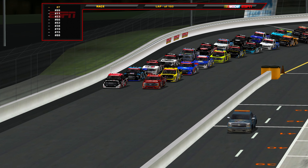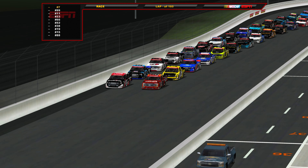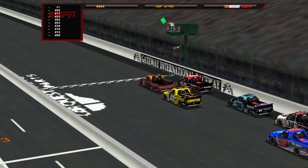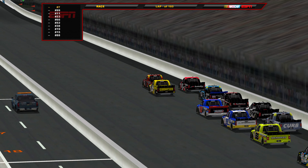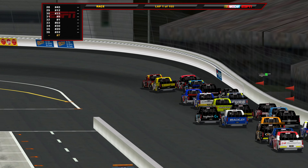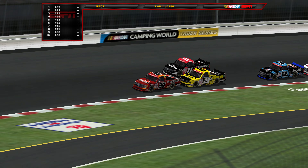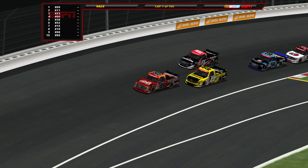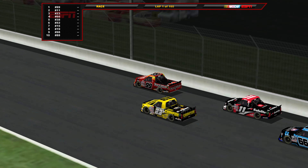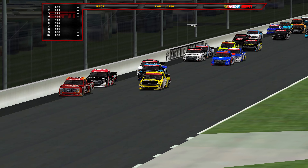Hello everybody and welcome to the Worldwide Technology Raceway here at Gateway for the Craftsman Truck Series race, the Toyota 200. Ben Rhodes, Corey Heim — the front row is green and underway here at Gateway as they battle it out for the lead early in this opening lap of racing.